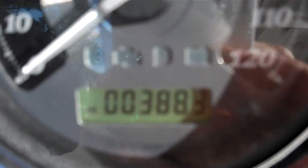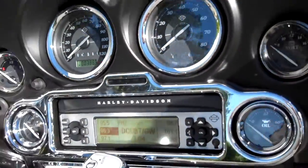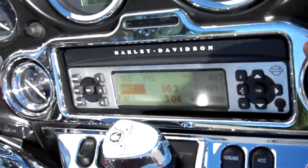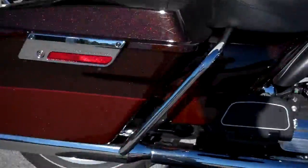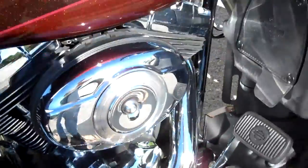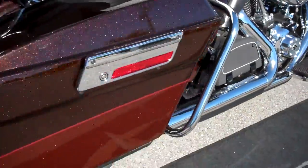The motorcycle only has 3,883 miles on it. They did a few upgrades — chromed some of the controls and went with an RC slip-on pipe, which you'll hear in just a moment. They didn't do anything to the engine, didn't remove the breather box or anything. Not a scratch on it.